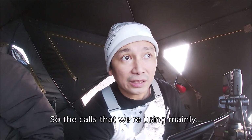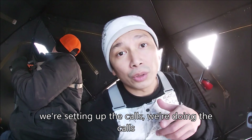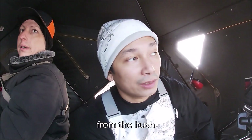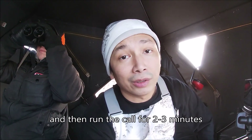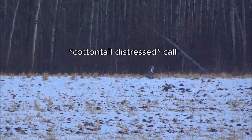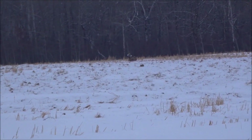The calls we're using mainly is cottontail rabbit in distress. We set up the call pointed towards an area we think the coyotes are going to be coming from in the bush. We run the call for two to three minutes, then pause it for five minutes, then run it again for two to three minutes and pause for five minutes. We just keep doing that and wait.